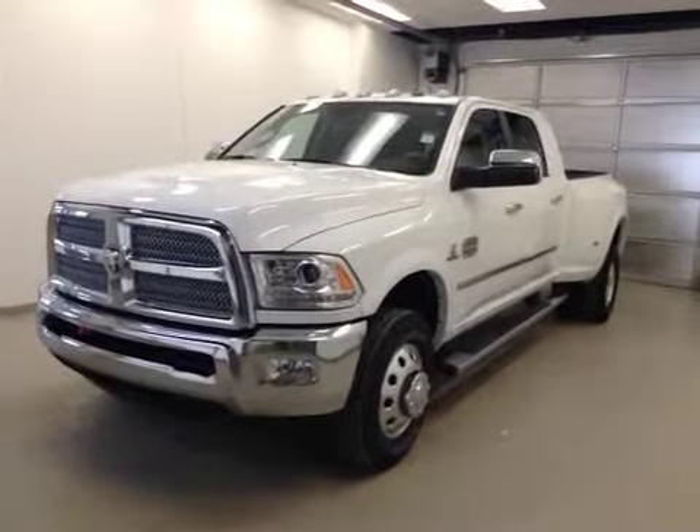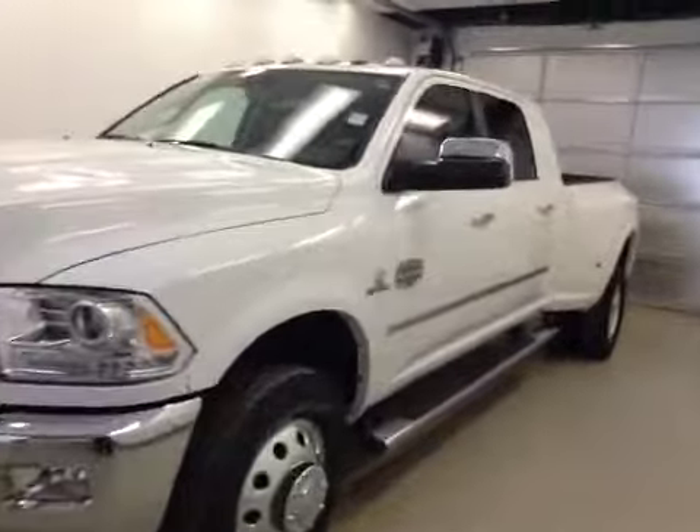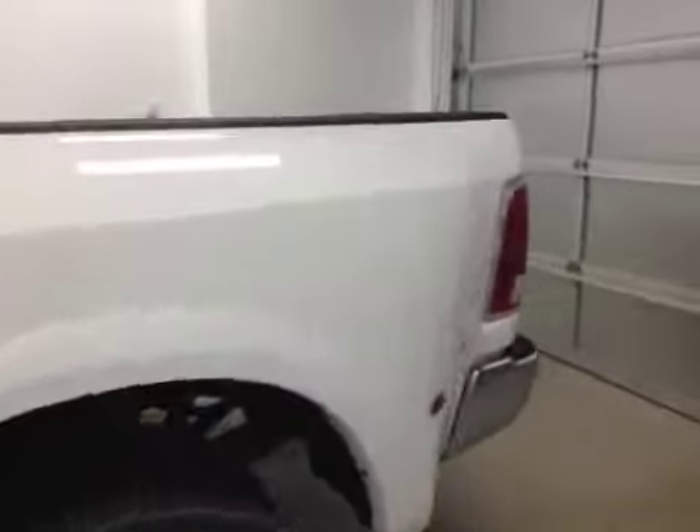This is stock number A4950, 2014 Dodge Ram 3500 Dually Laramie Longhorn 3500 Edition, crew cab, four-wheel drive. Exterior color is bright white.